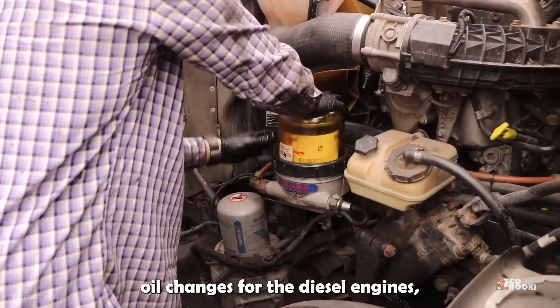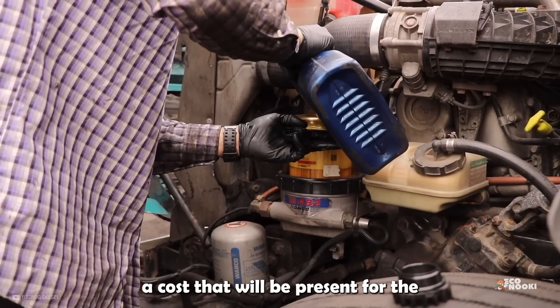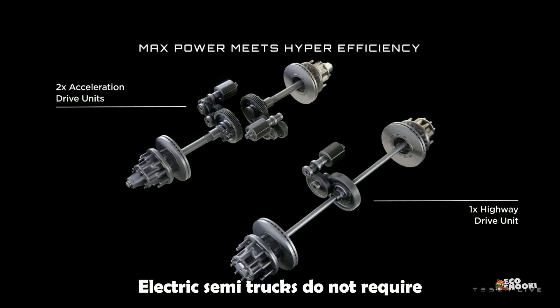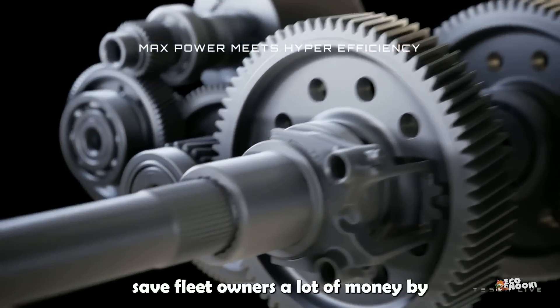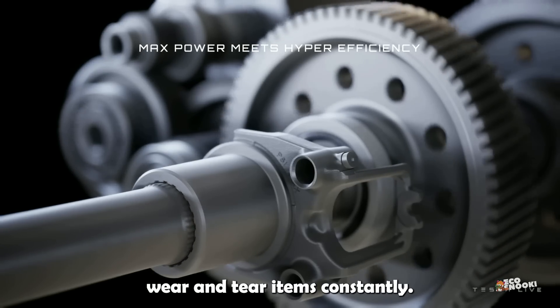Conventional Semi-Trucks require oil changes for the diesel engines, a cost that will be present for the duration of the vehicle's service life. Electric Semi-Trucks do not require engine oil changes, and they'll also save fleet owners a lot of money by not having to replace regular engine wear and tear items constantly.